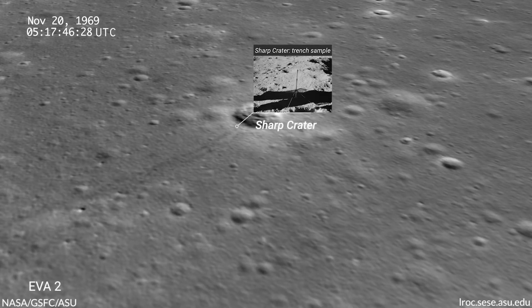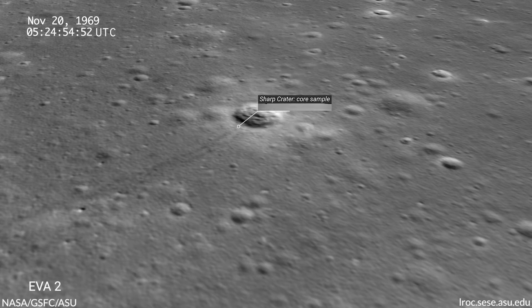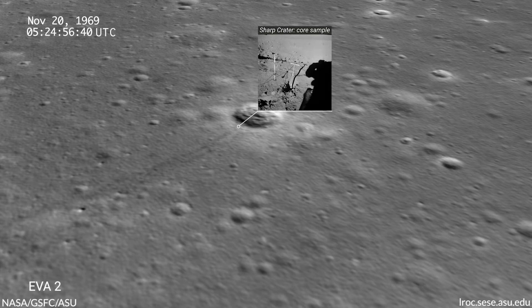Now this one is fresh enough so that you can see some of the ejecta that are with the rays. It's relatively fresh stuff here. Yeah, you better believe it.